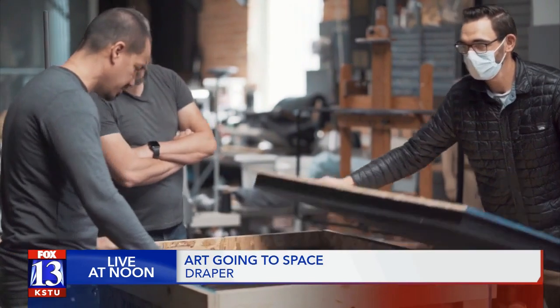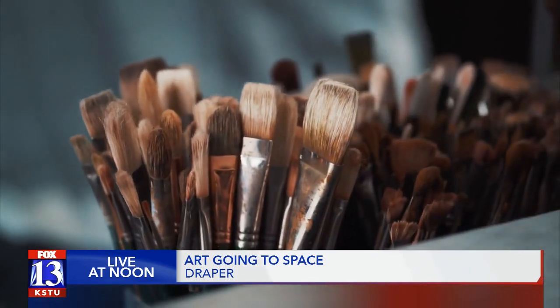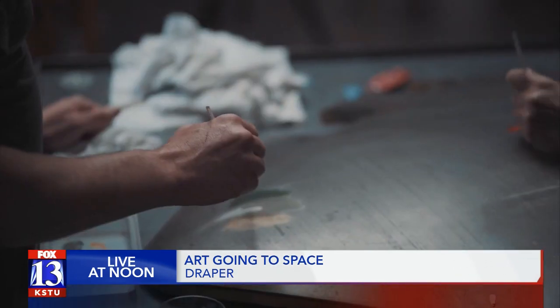Haines says the study of space is so important, and people are always looking to space to explore and understand our connection in the universe. And he says that's what this project is all about.